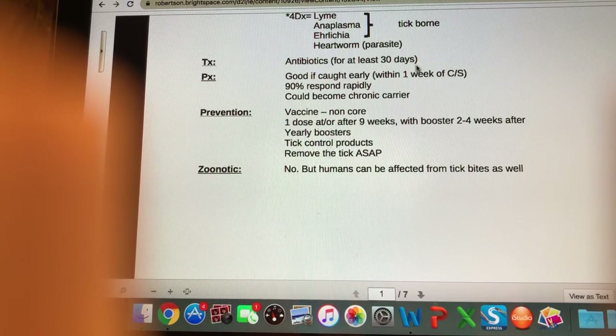Is it zoonotic? No — you're not going to catch it from your dog. That being said, if you are bitten by a deer tick it is certainly possible you could get Lyme disease from the tick, but you are not going to get Lyme disease from your dog.